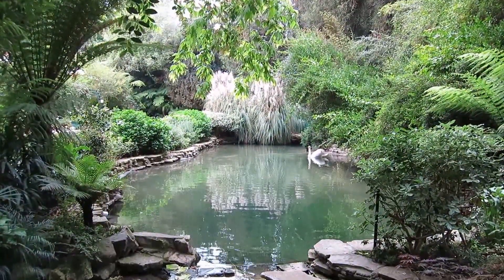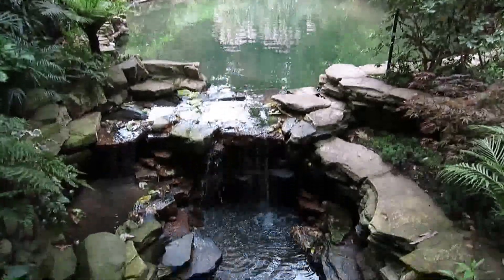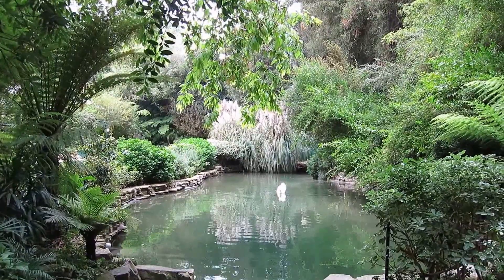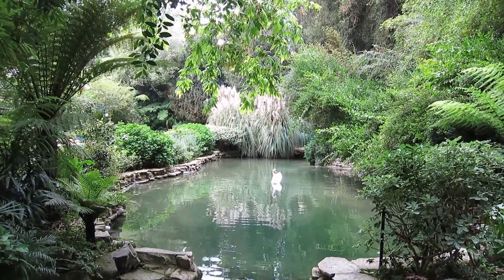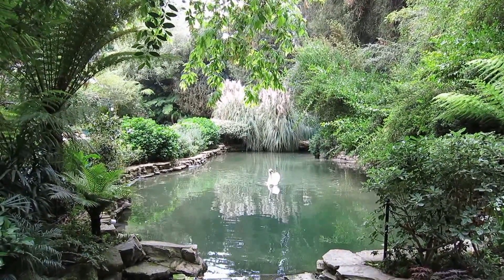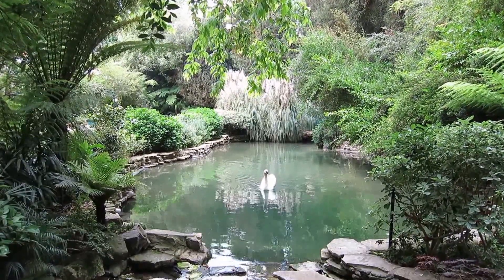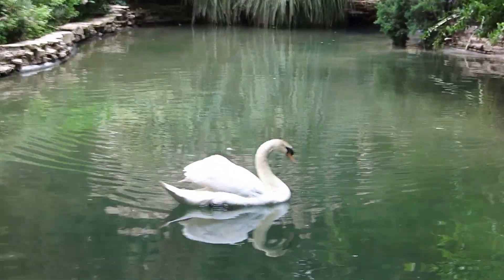And the main pond over there with the signature Bel Air Hotel swan — or swans. I don't know where the other one is today. The waterfalls. What a peaceful place to get away in the middle of the day, in the middle of the city. Come have a nice bite of lunch, enjoy the beautiful trees and flowers and plants, and a brief moment of respite in the middle of a busy day selling real estate in Los Angeles. Looks like the swan's coming to say hello — he wants to be in the shot. So let's get a close-up of the swan here in Bel Air.